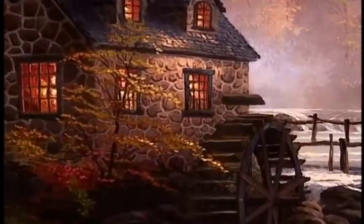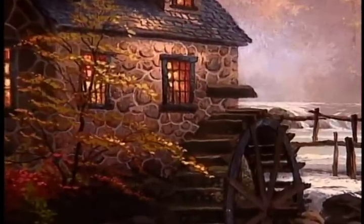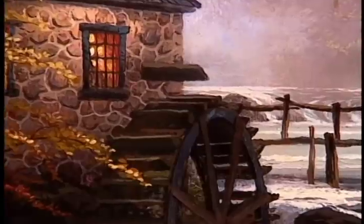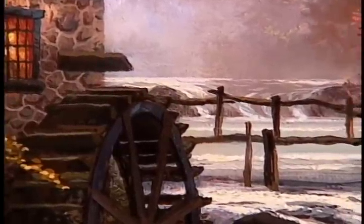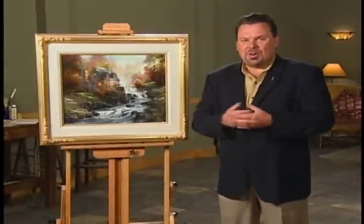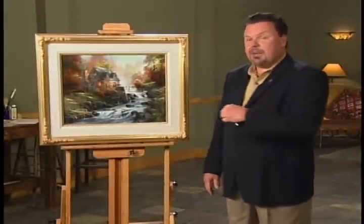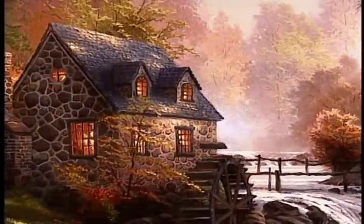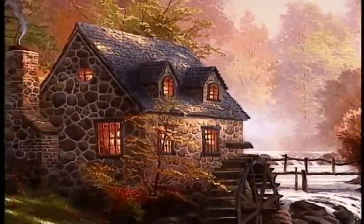I wanted a sense of morning mist, and so you'll really see behind the mill itself that luminous quality of mist rising and the sunlight hitting that beautiful mist. Dappled light is one of my favorite subjects. You see dappled light in the foreground areas and also on the mill itself — that, of course, is one of my favorite things to paint.